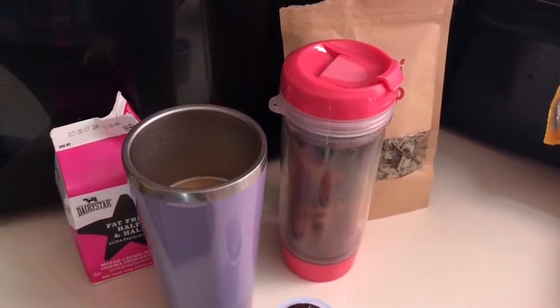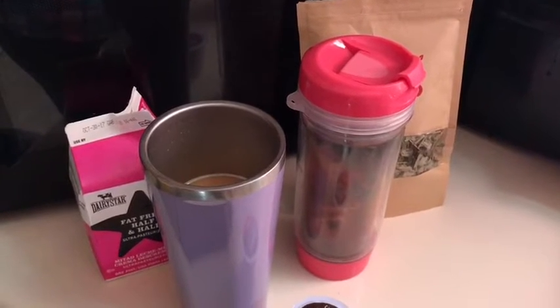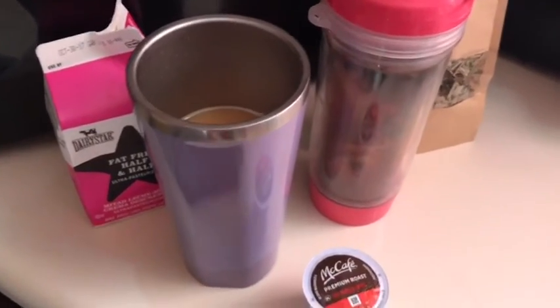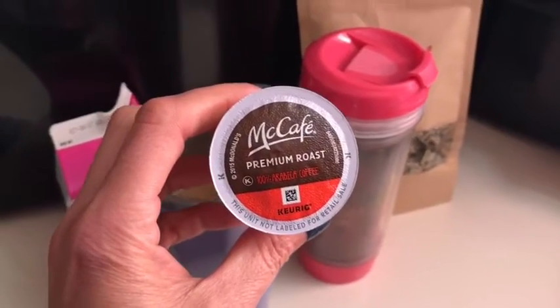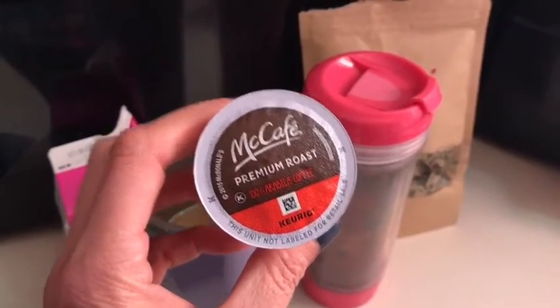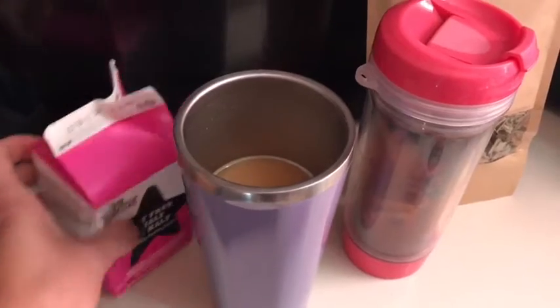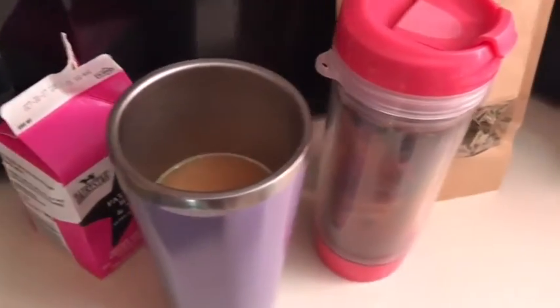Good morning everyone, it is Tuesday. I am headed to work and here's what I'm taking with me for beverage, lunch, and snack today. First of all, my coffee this morning is this McCafe premium roast — I thought I would try something a little different. Eddie actually got these on a great sale, so that's what I'm having for my coffee with one tablespoon of fat-free half and half for zero smart points.